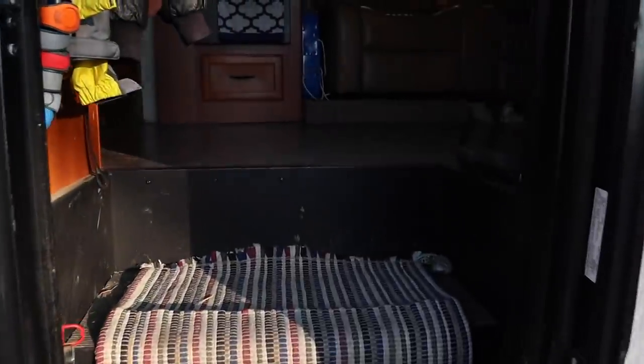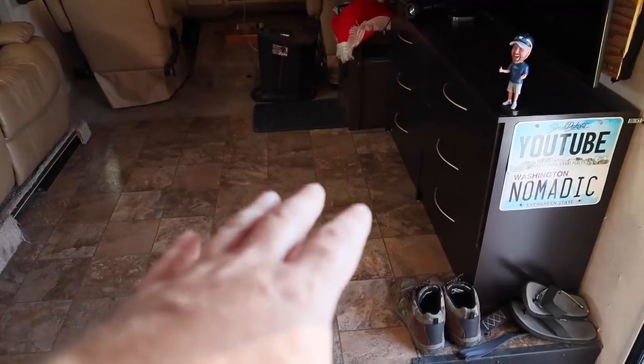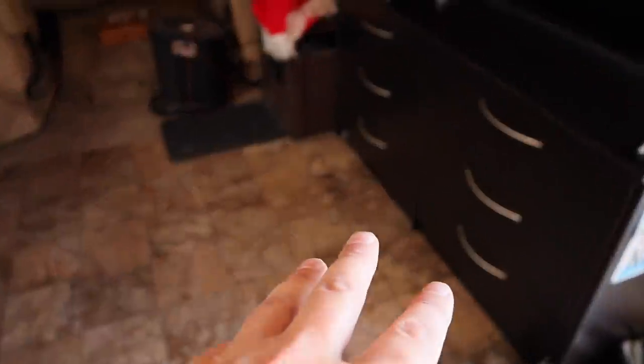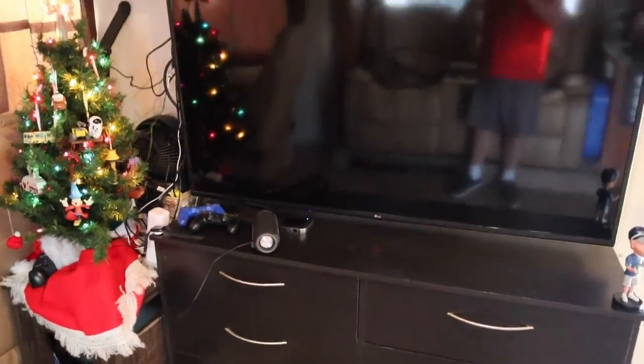Now we'll step into the RV and take a little tour. Both slides are out right now, but I'll show you where they would be when inside. We'll start here in the living room where most of the changes have happened. Most RVs have an uncomfortable couch and a dinette — I no longer have either of those. This is where the monstrous four-person dinette used to be, and now I have this nice convenient little six-drawer system where I keep filming gear and everything else.